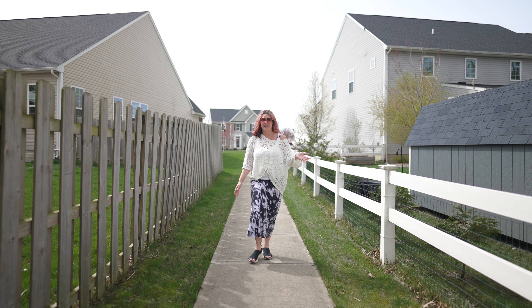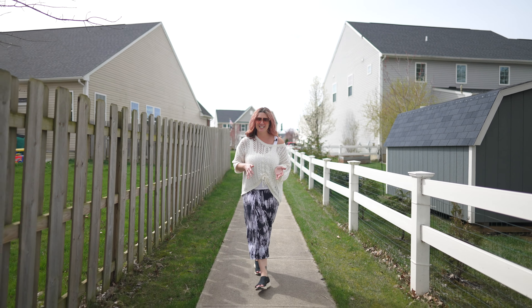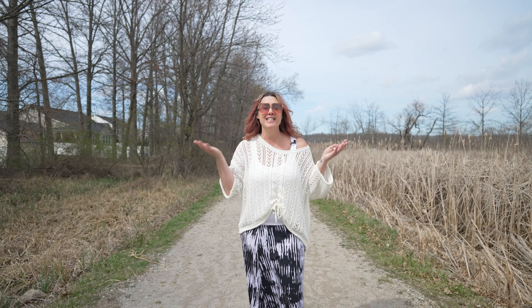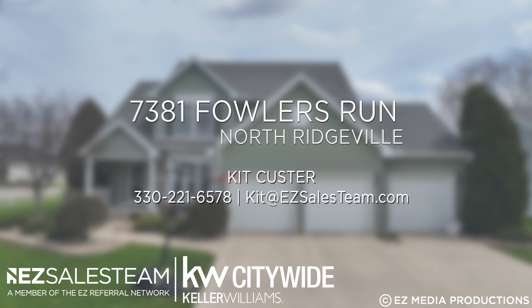I just had to walk back here because it was so nearby — this is Sandy Ridge Reservation. If you're a nature lover, you're going to love this. What an incredible area. This is practically in your backyard, so if you want to be a stone's throw away, reach out to us today.